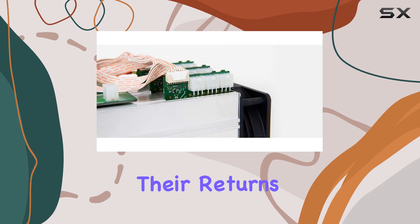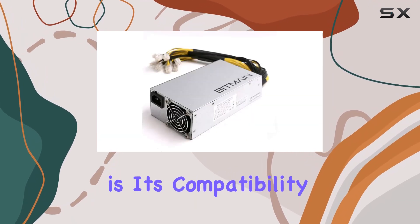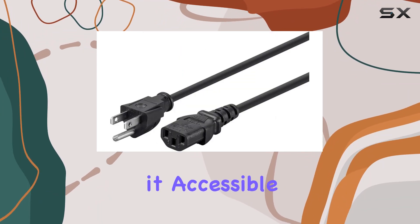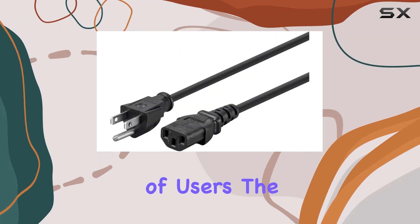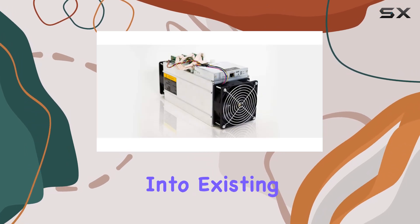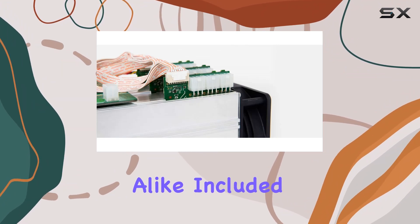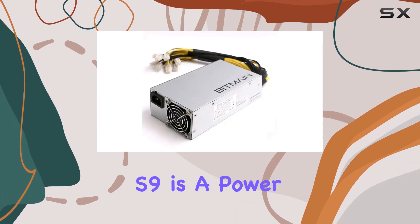One standout feature of the Antminer S9 is its compatibility with personal computers, making it accessible to a wide range of users. The PCI Express connector type ensures easy integration into existing setups, simplifying the mining process for both beginners and seasoned professionals alike.